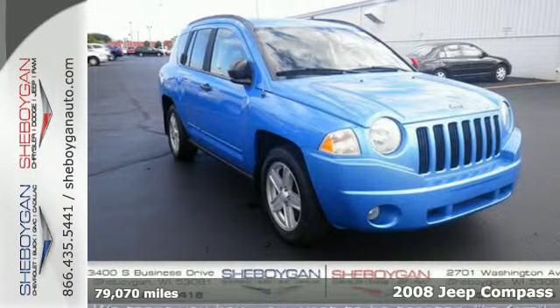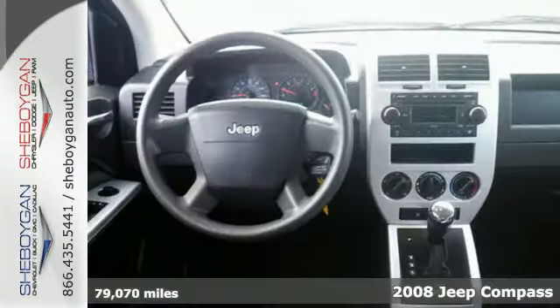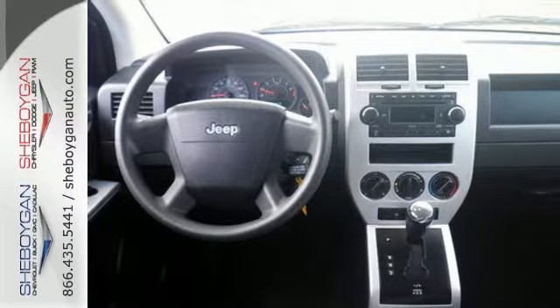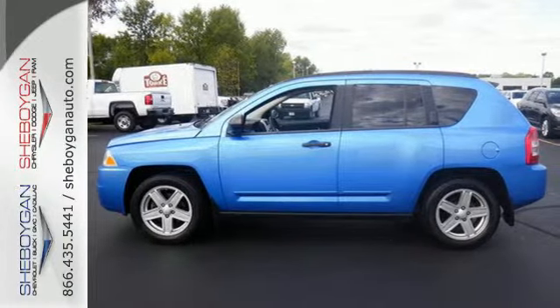Here's a 2008 Jeep Compass. In addition to the handsome exterior styling that's unmistakably Jeep, you get incredible fuel economy and a smooth car-like ride. Whether for hauling the kids or for your everyday commute, this Compass provides everything you're looking for at an affordable price. It's priced to sell.